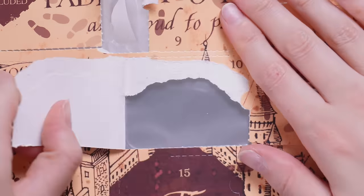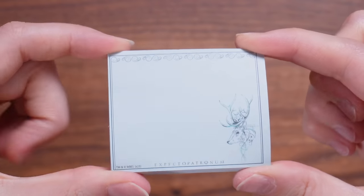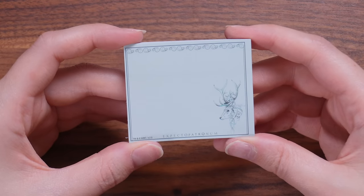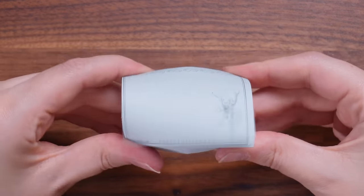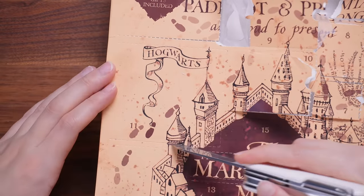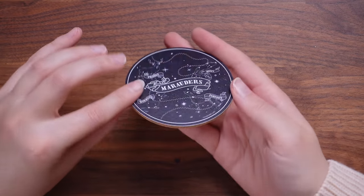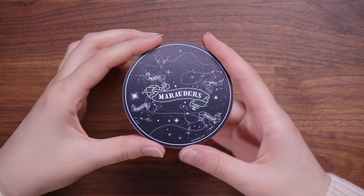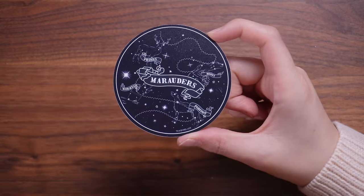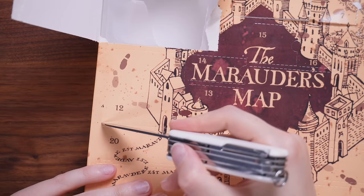Door number ten — we have another stationery item. This is an Expecto Patronum notepad. I don't mind it, but the design's a bit lacking. It feels a little bit lazy. Door number eleven — this is another one of their coasters. We've seen this in their deluxe Harry Potter advent calendar, same product but a different design. I love the design of this one, but what lets it down is it's so flimsy and cheap feeling.